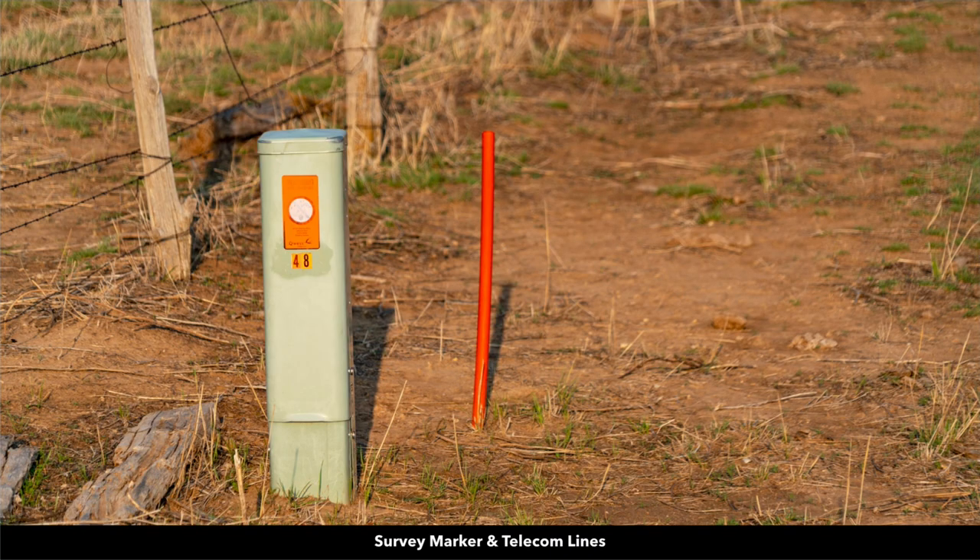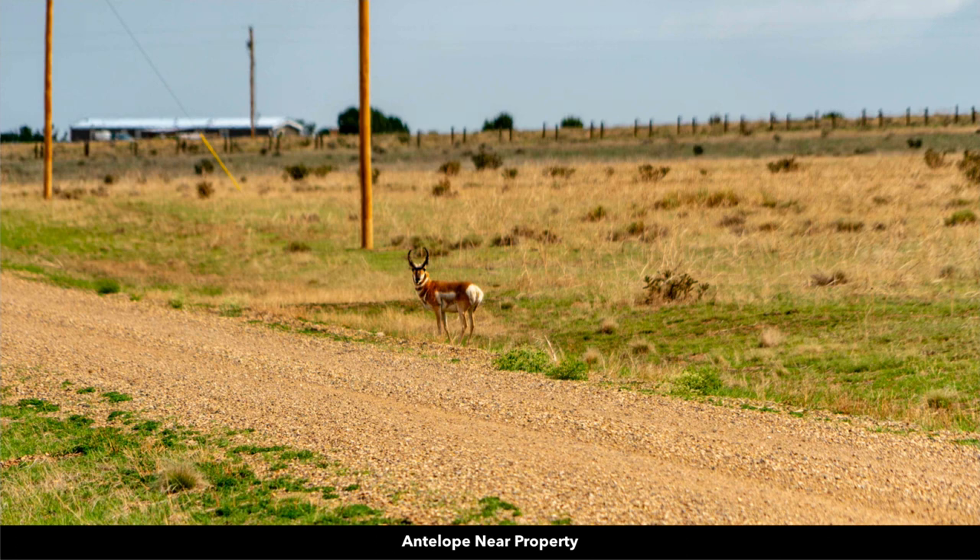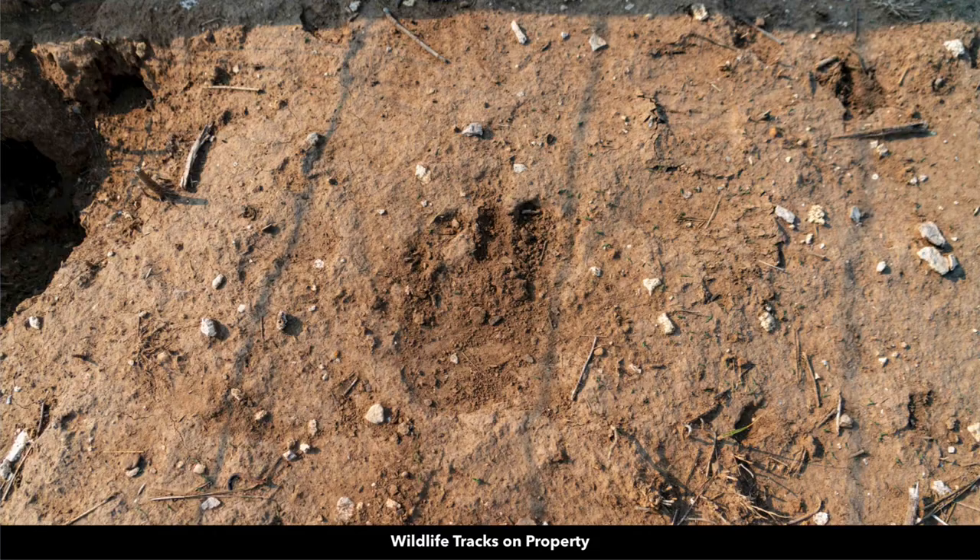Here are the underground telephone and internet lines. This is an antelope near the property when our photographer was out there. This property is located in Game Management Unit 128, which is rich in native wildlife including bighorn sheep, black bear, elk, mule deer, white-tailed deer, pronghorn antelope, and mountain lion. Here's some fresh wildlife tracks on the property.